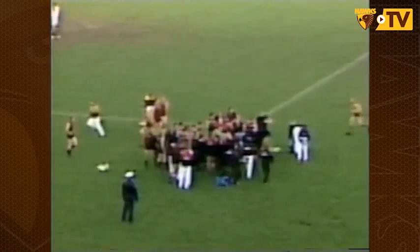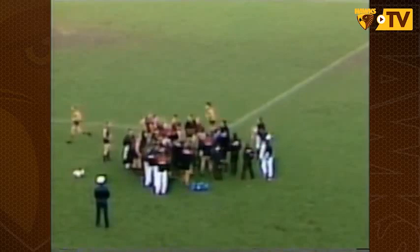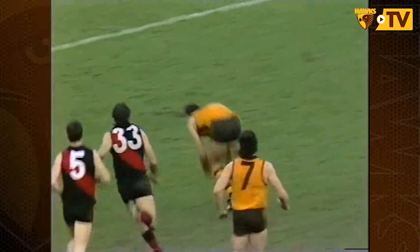Brereton ran straight through the Essendon bunch as they were getting around coach Kevin Cheaty — watch Brereton from the right of screen crash straight through. Fists, elbows, arms and everything — he's emerged out the other side. Hall leads the race and puts it out wide for Loveridge. Great play by Tony Hall. Loveridge — short pass — beautiful — Brereton!